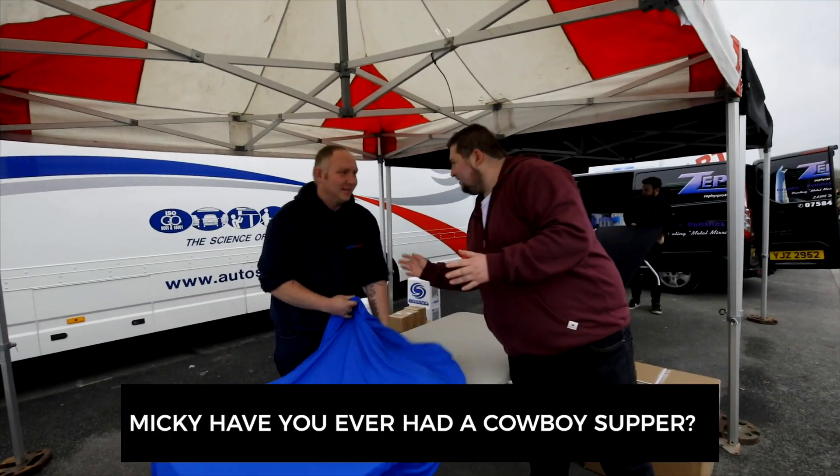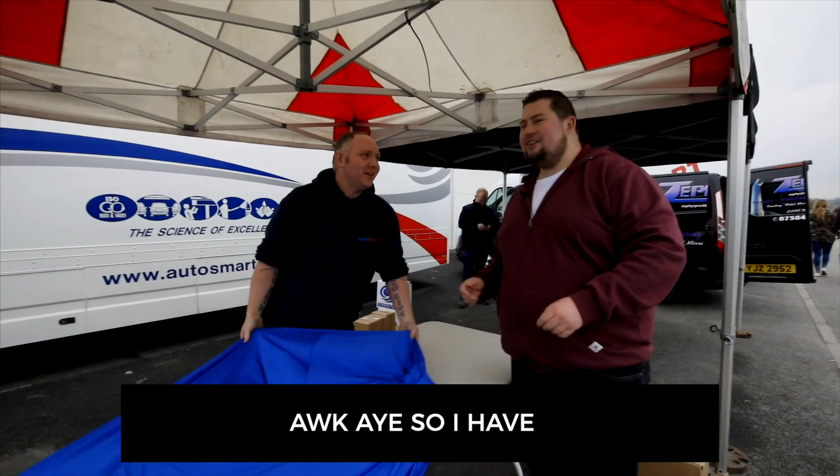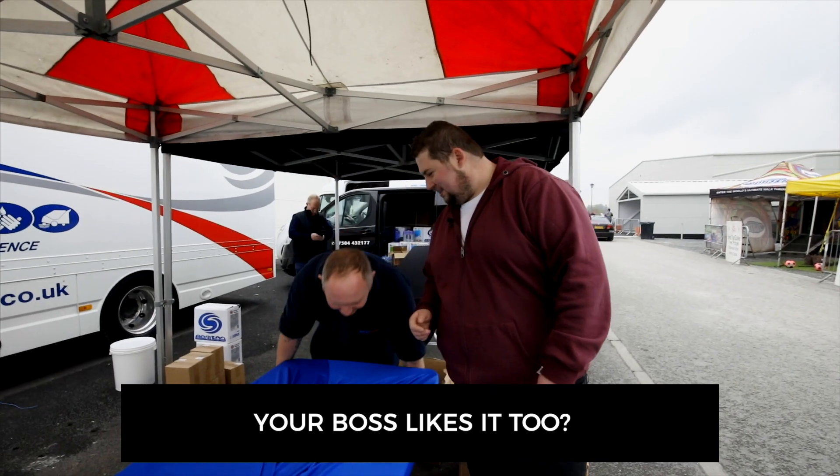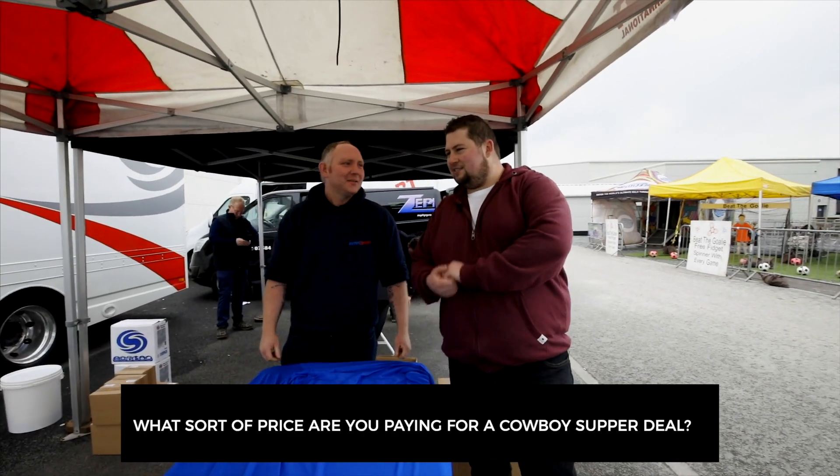Mickey, what brings you to Dub Shade? The craic brings the craic. You like the cars? I'm just the boss - and the boss is on, that's the main thing. Are we doing any deals or specials on the day?